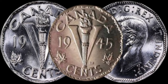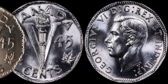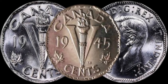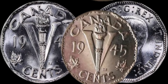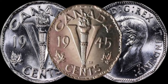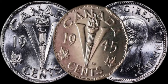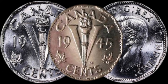What makes the 1945 five-cent coin special? During that year, due to wartime shortages, these coins were struck in a unique composition — 99.9% nickel — which makes them stand out. Rarity plays a crucial role in determining the value of coins, and the 1945 five-cent coin is relatively scarce, especially in pristine condition. Finding one in your pocket change might just be the equivalent of striking gold.